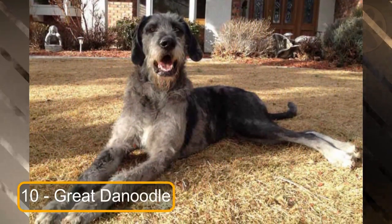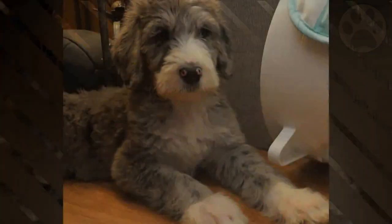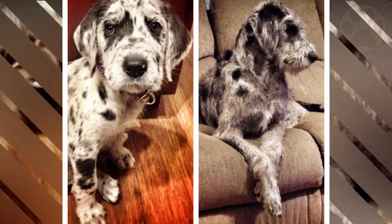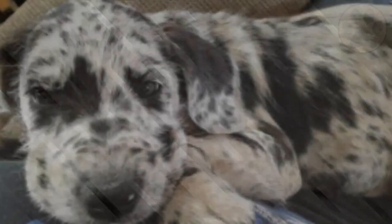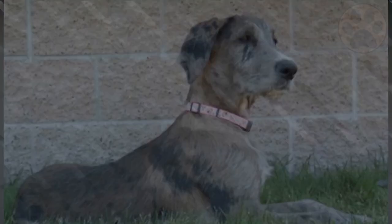At number 10 we have the Great Denoodle. This is a rare mixed breed that is highly coveted by dog owners around the world. A standard Poodle and a Great Dane have created the Great Denoodle. Poodle ancestry also creates a Great Denoodle that sheds little and is labelled as hypoallergenic by others. These dogs have excellent obedience training skills and can easily learn to sit, stop and heel.